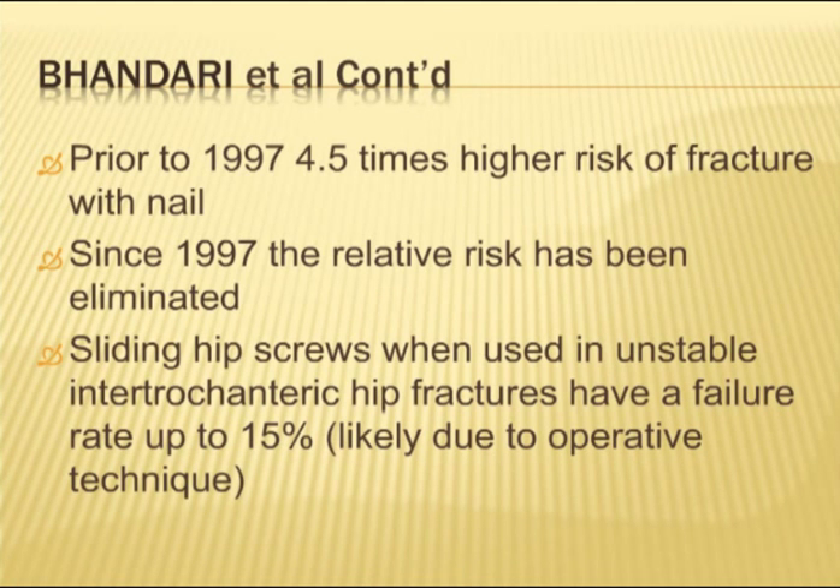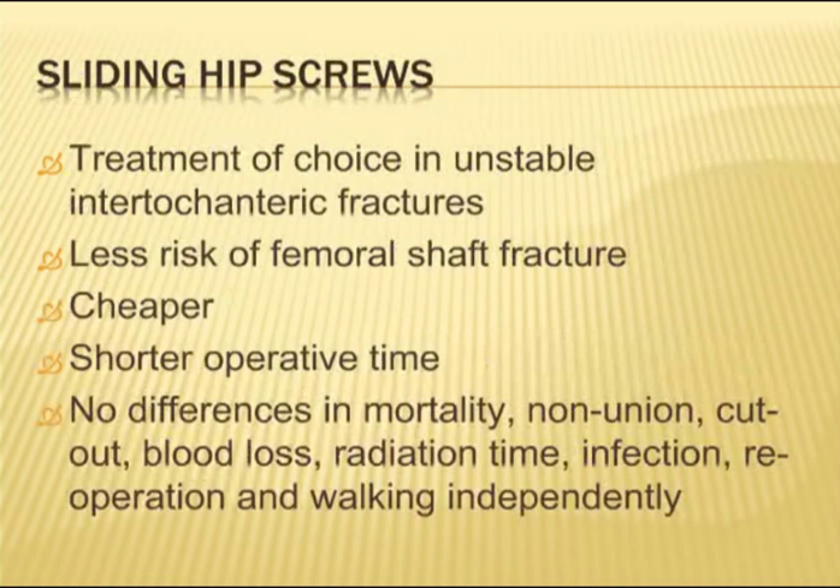Liu in 2010, in another meta-analysis with over 1,200 patients, did not separate pre- and post-1997 data, so found a fairly large increase in femoral shaft fractures with nails. He also found no difference in mortality, infection, re-operation, or walking independently. They did not separate unstable and stable fracture patterns. From this data overall, the sliding hip screw appears to be the treatment of choice for stable intertrochanteric fractures — less risk of femoral shaft fracture, cheaper, shorter operative time, with no difference in mortality or non-union cutout rate.